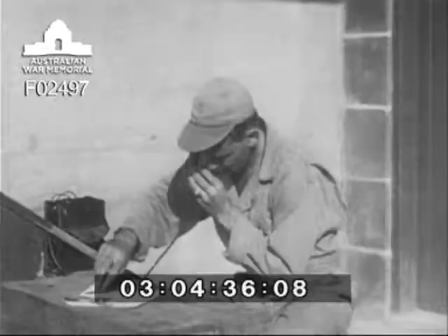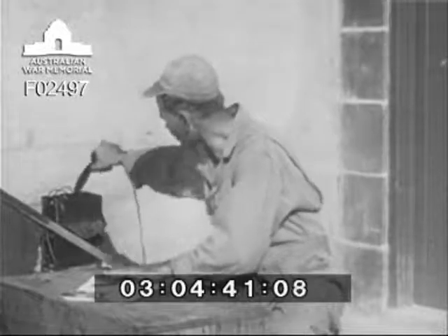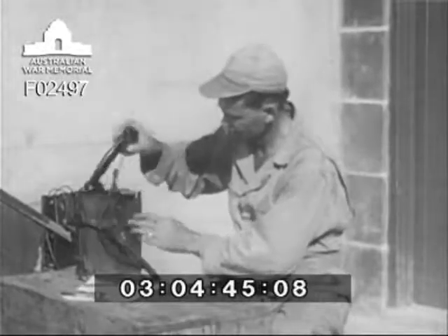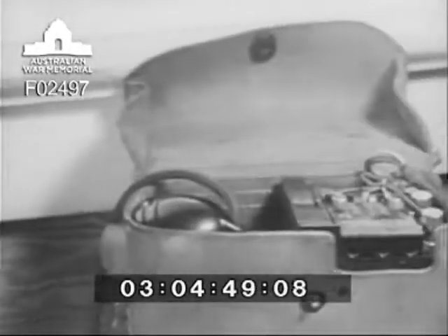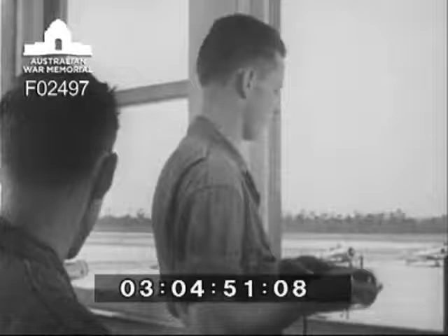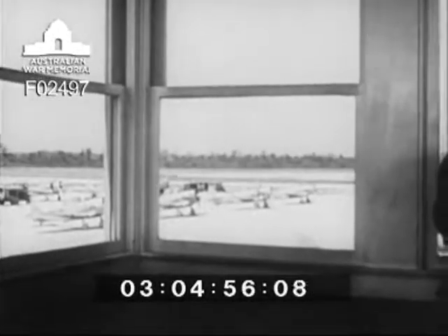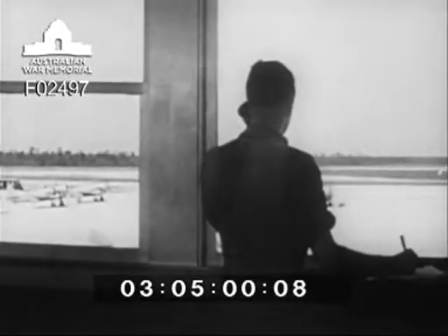When a flight has completed its mission, scorers are called into the range house, where scores are figured against the number of fouls the gunner may have committed. The final results are then phoned back to the field. Thus, by the time the flight returns from its mission, each pilot's score is waiting for him.